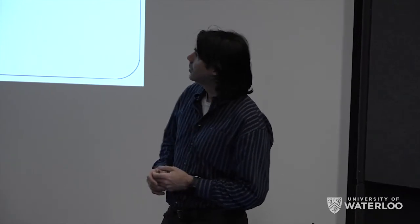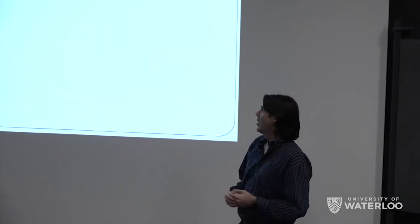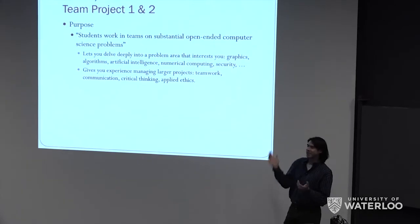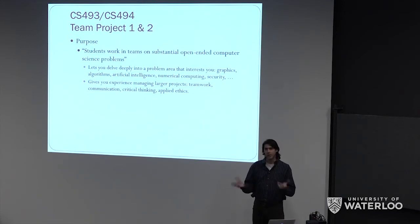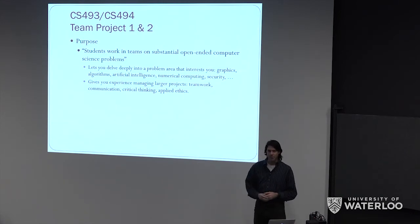In addition to working in a subject area that you really love — like maybe graphics, maybe computational audio, or algorithms, or artificial intelligence — there's a whole list of great things taught here. In addition to doing that with a group for two terms, it also gives you exposure to things like teamwork and managing a larger project. Once you go past a coding project that's a thousand or two thousand lines of code, managing it properly becomes important, so you'll get the tools for that.